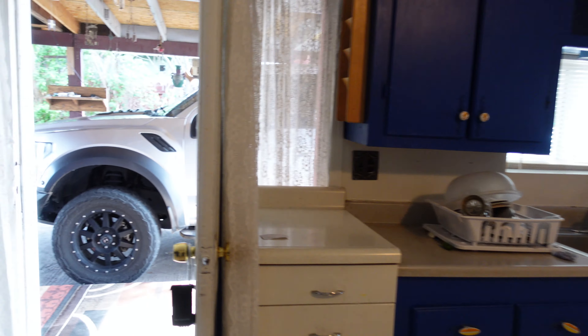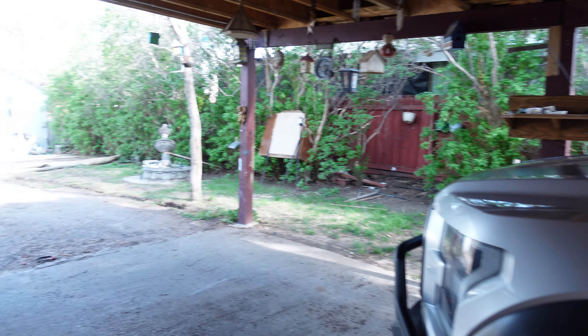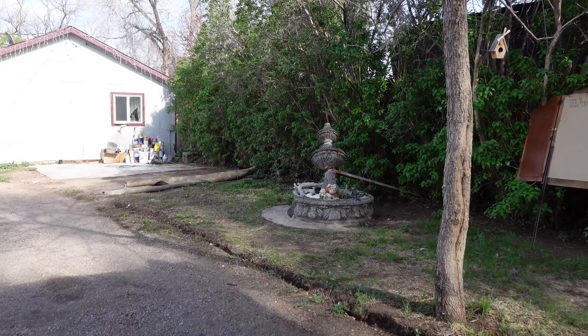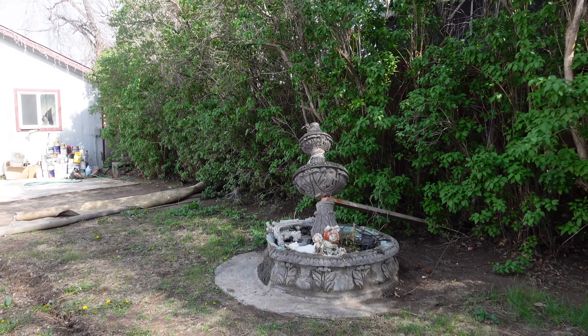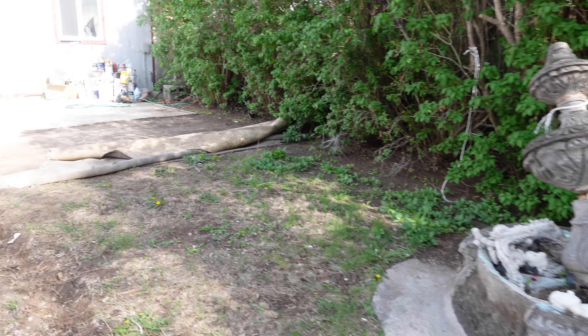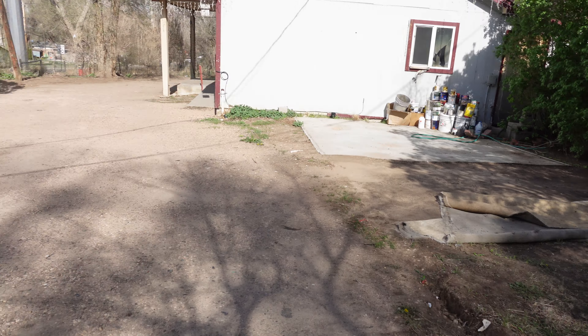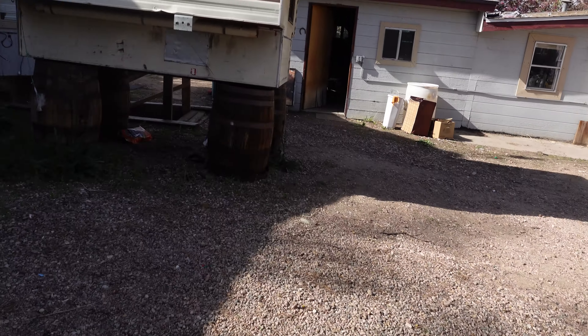That is all for this one. Let's go see what we can find on the other ones. We'll walk this direction again. Fountain. All kinds of trinkets. Lots of paint and chemicals. And like I said, a really sweet camper — I might have to take that home with me.